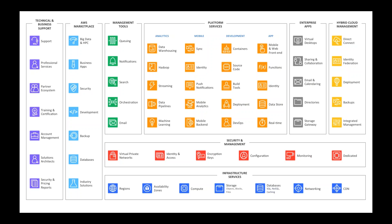There are also platform services for custom development, enterprise applications for things like virtual desktops on demand, sharing and collaboration, email and calendaring. The hybrid cloud management systems on the right are specific tools we'll talk about today: Direct Connect — the ability to form dedicated leased line connections between you and the AWS cloud — identity federation, deployment management, and backup management.